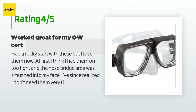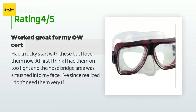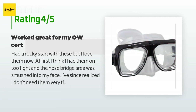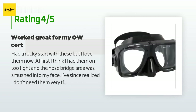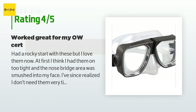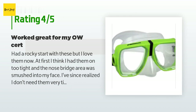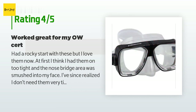A customer said: I had a rocky start with these but I love them now. At first I had them on too tight and the nose bridge area was smushed into my face. I've since realized I don't need them very tight to keep a good seal. When I first got them I went snorkeling and they fogged up a lot and the straps pulled my hair. However, I recently used them for my OW scuba cert and they were perfect — I got a neoprene strap cover and had zero issues with fogging. These are now my main dive goggles.